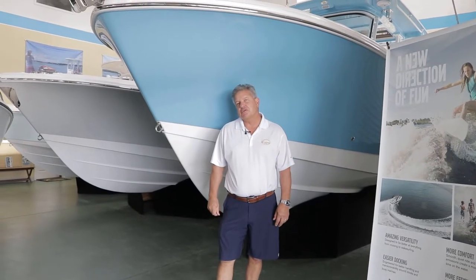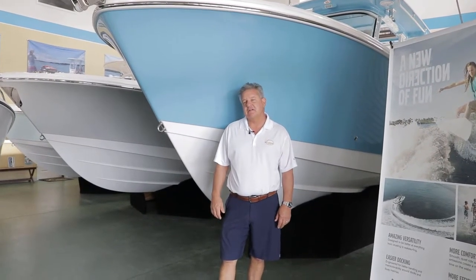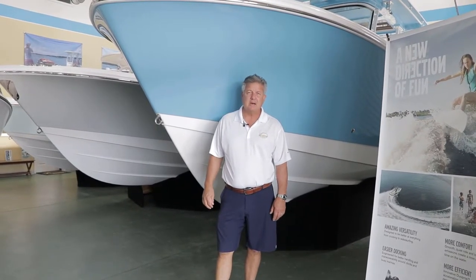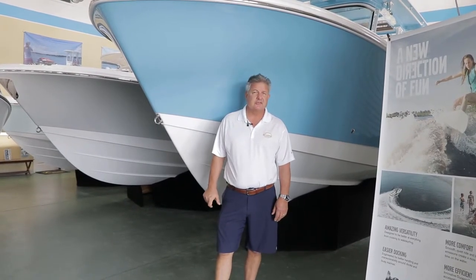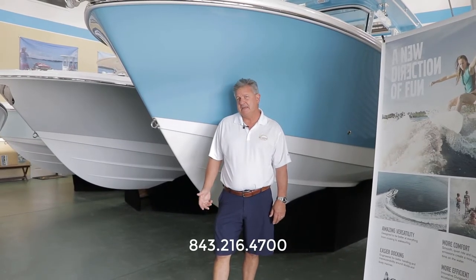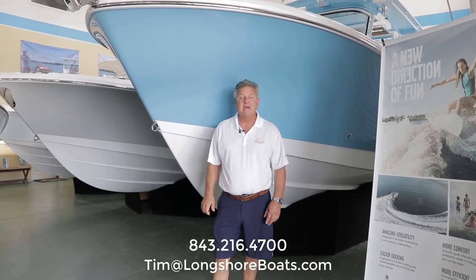My name is Tim Clark with Longshore Boats located in Charleston, South Carolina. Thanks for looking at this 280cc Edgewater 2019 model. If you have any questions, please call us at 843-216-4700 or email me at tim@longshoreboats.com. Have a great day.